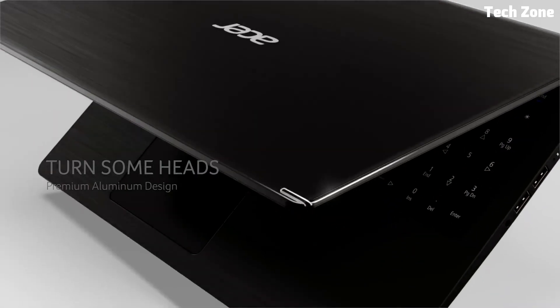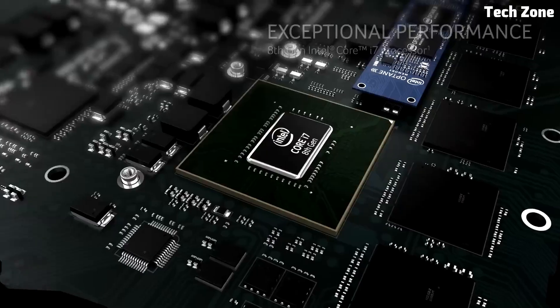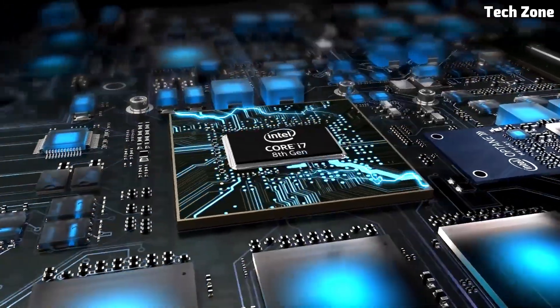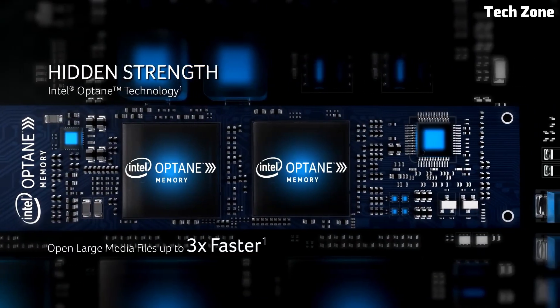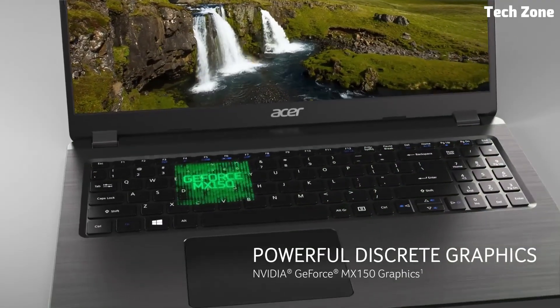Priced at around $549.99, the Acer Aspire 5 offers excellent value for its performance and features. If you're looking for an affordable, reliable laptop for programming, studying, or everyday tasks, the Aspire 5 is a fantastic choice that won't break the bank.